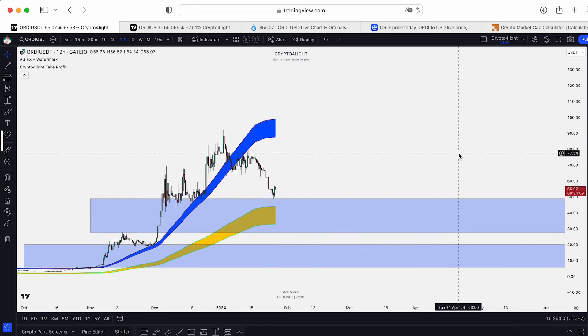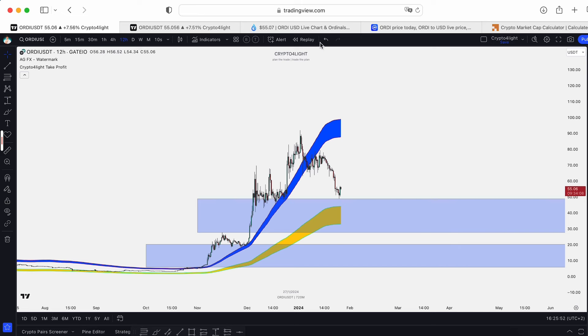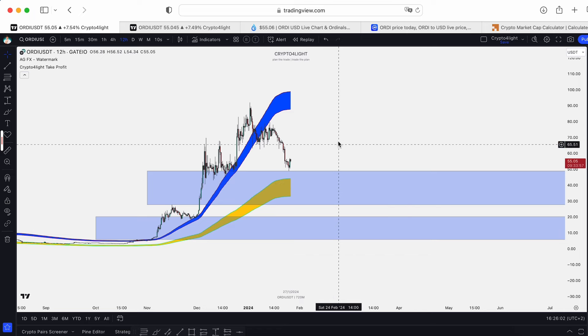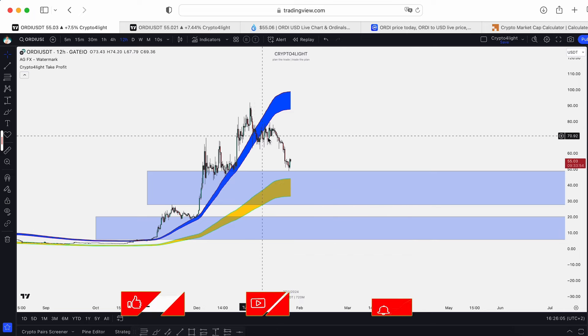So guys, write in the comments: what is your highest price prediction for ORDI for this cycle? Do you think we'll go deeper into correction, or bounce from the current price? If you'd like to trade with my custom indicator set as shown in this video, just DM me. Subscribe, hit the like button and notification bell, and don't forget to join my Telegram channel. See you next time!